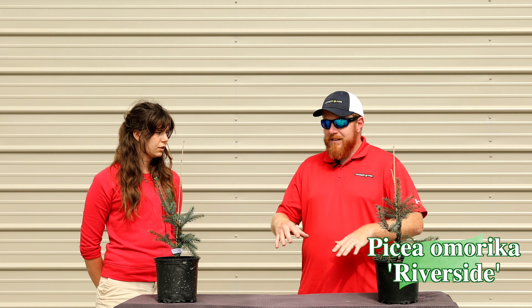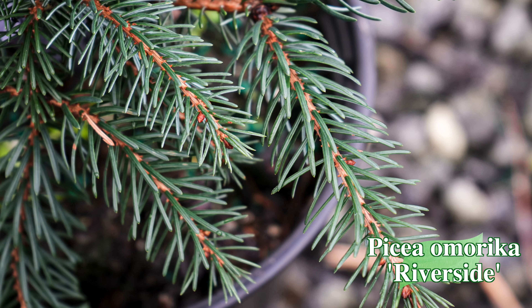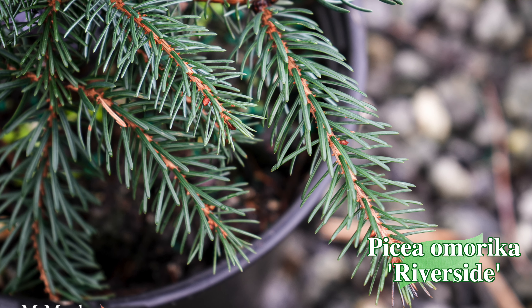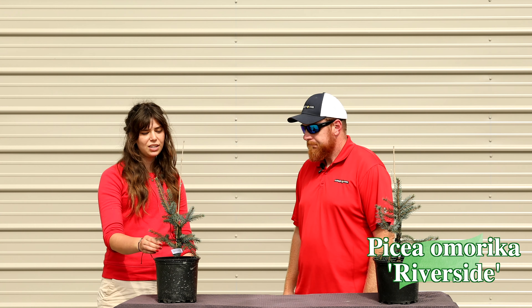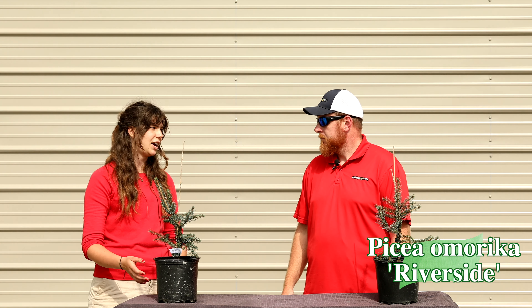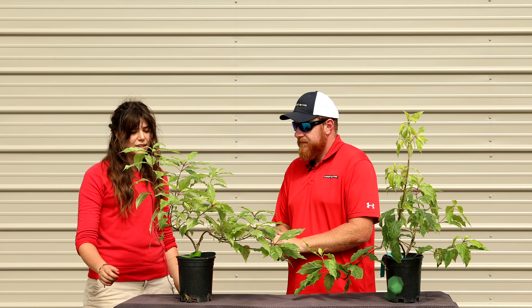This is such a unique tree because the branches literally go down and sort of point back up while still going upward in a narrow pyramidal form. It's a really unique tree, especially for winter interest — it's so difficult to find something that still keeps your landscape fresh in winter, but this is a really great tree for that.